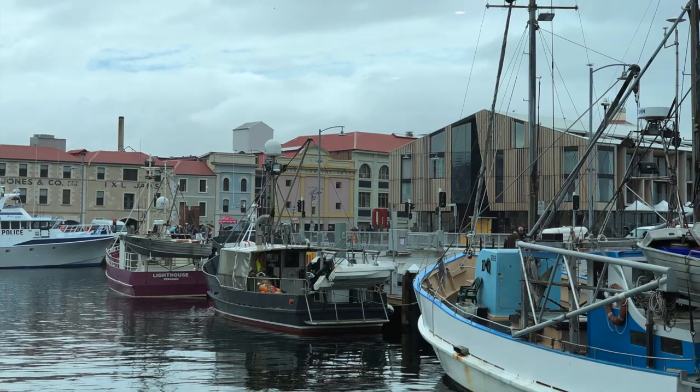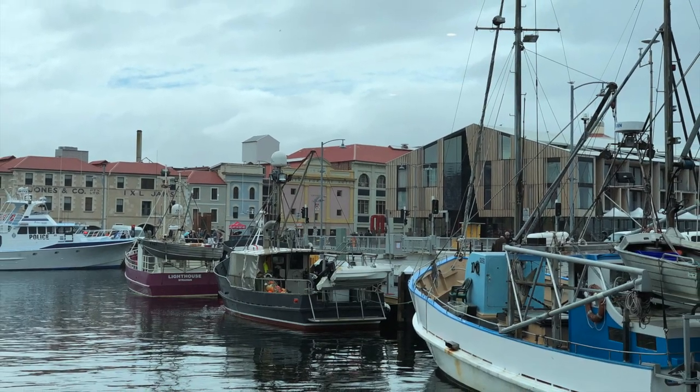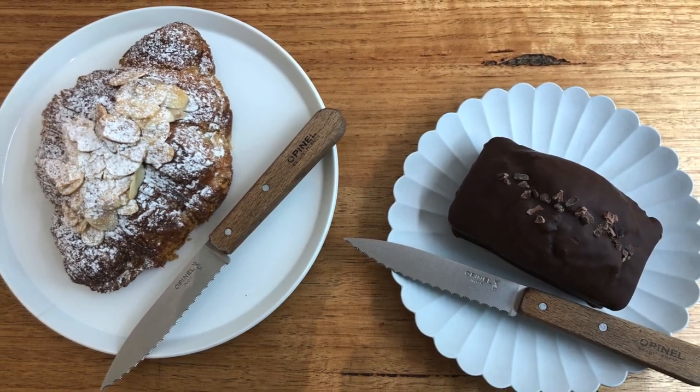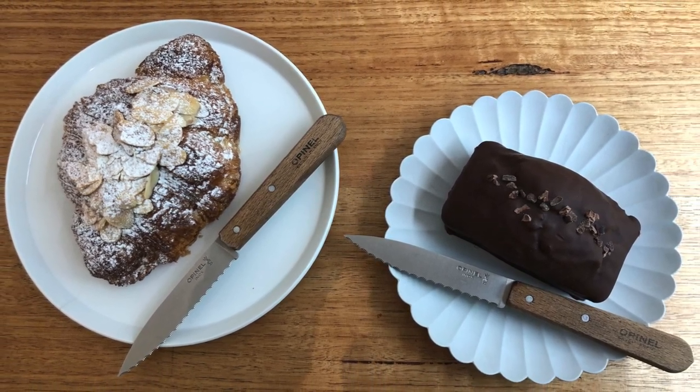After lunch, we decided to go for a longer stroll around the town. Unfortunately, the weather wasn't exactly playing nice. We felt like something a little sweet, so stopped in at a cafe in town where we enjoyed some dessert.